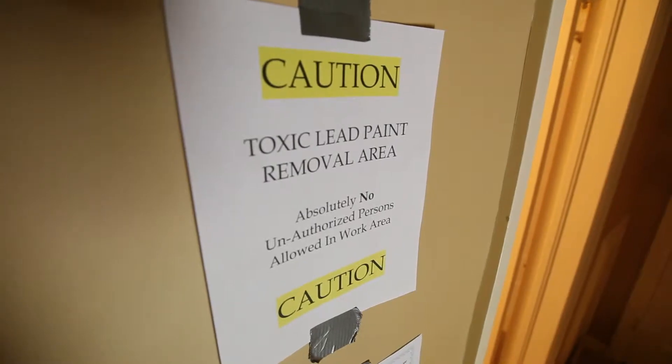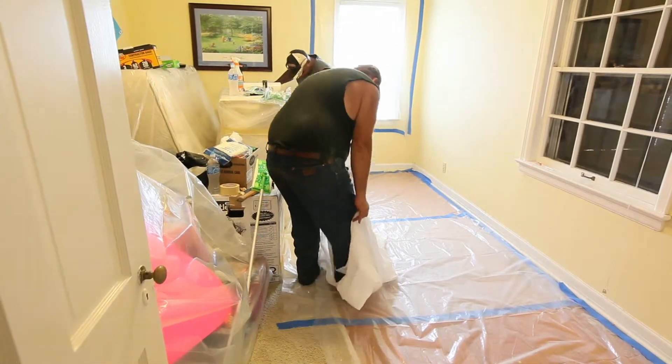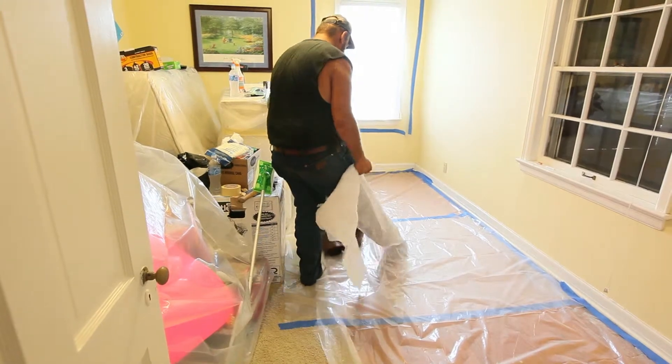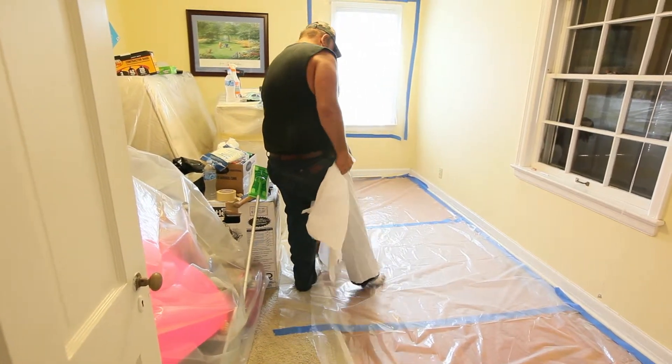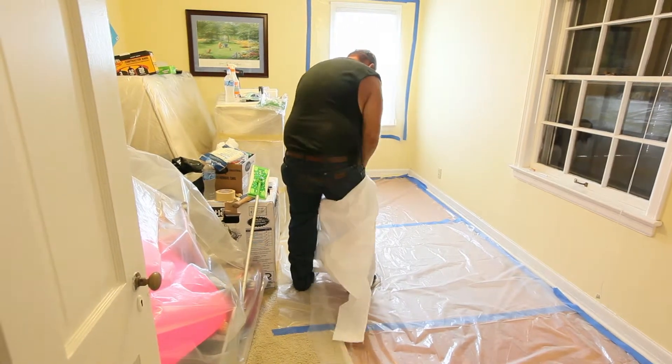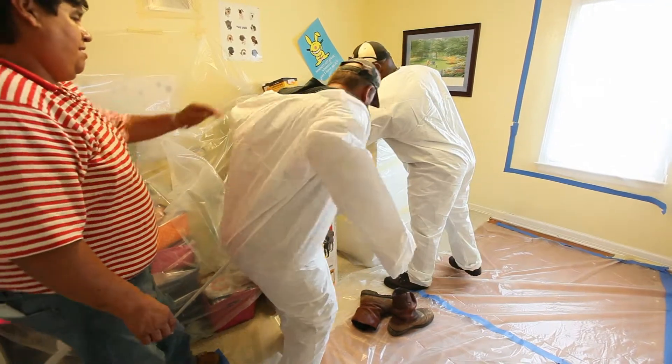This homeowner has opted out because there is a window of opportunity where, in a home with no children under six years of age and no pregnant women, they are not required until roughly June 23rd to comply with the EPA regulation on lead renovation.